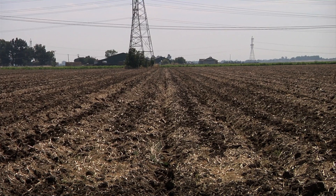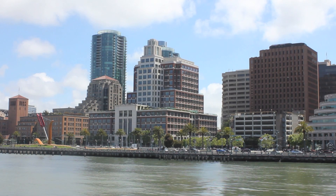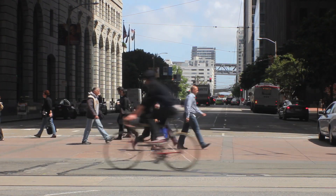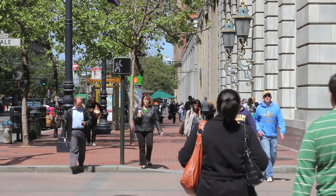Couple that with climate change and increased populations and we're heading for a real crisis — a crisis where we may not be able to provide enough water to our cities, or where we're going to be constantly patching these things as they fall apart.